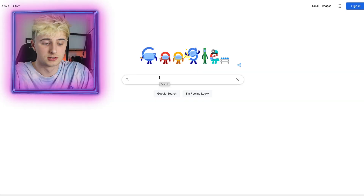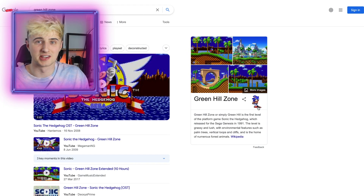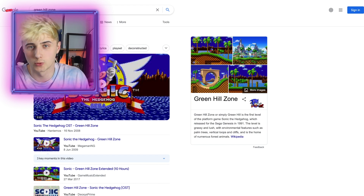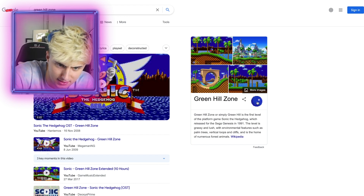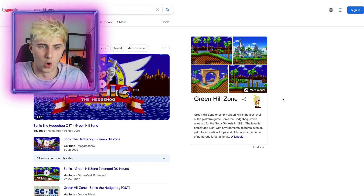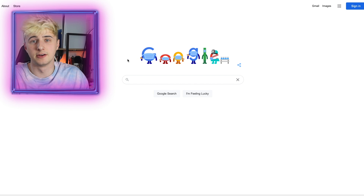If you're a fan of Sonic, you might like this one. Type in 'green hill zone' and you will see that there's a little Sonic on the screen. Now watch what happens when we click it — oh, now we've got crazy Sonic.